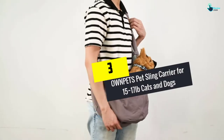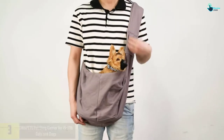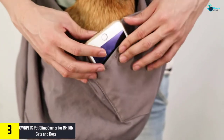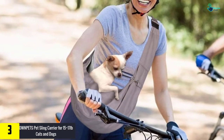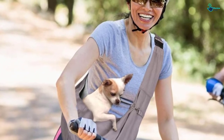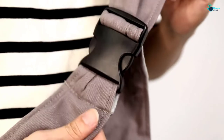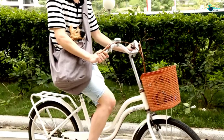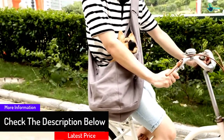At number 3, we have the OWNPETS Pet Sling Carrier for 15 to 17 pound cats and dogs. This is a spacious and versatile pouch suitable for small to medium pets, with a weight limit of up to 17 pounds. It is a durable, soft, and breathable pet sling carrier that will prevent your dog from coming out of the carrier bag. The carrier is constructed from Oxford cloth materials that are very easy to wash and quickly dry.